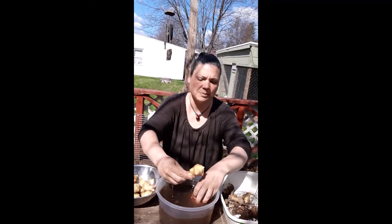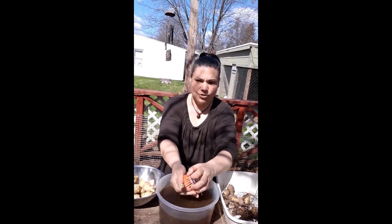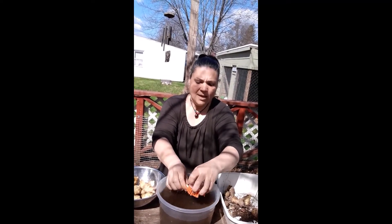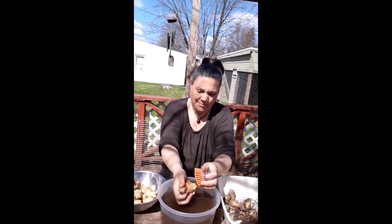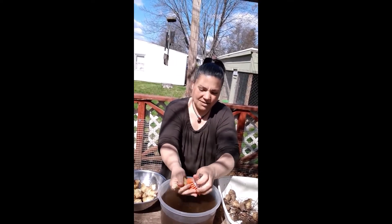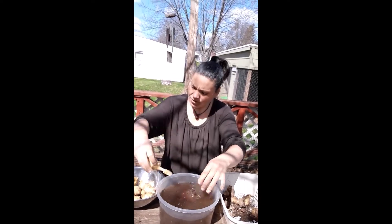I'm going to have to trim these a little bit later. Look at the shape of that one — this looks like a Loch Ness Monster kind of Jerusalem artichoke. But they're not actually artichokes at all — they actually belong to the sunflower family. The other name for these is sunchokes.